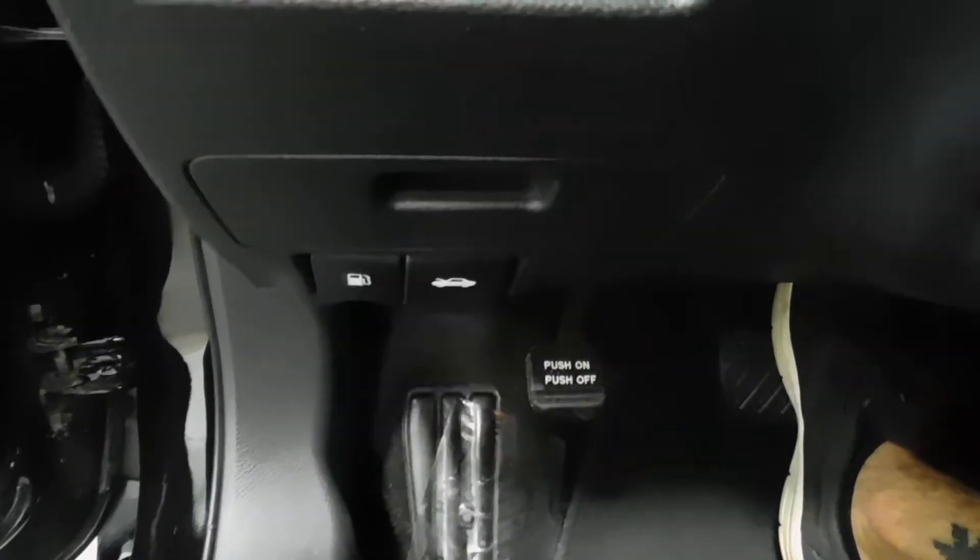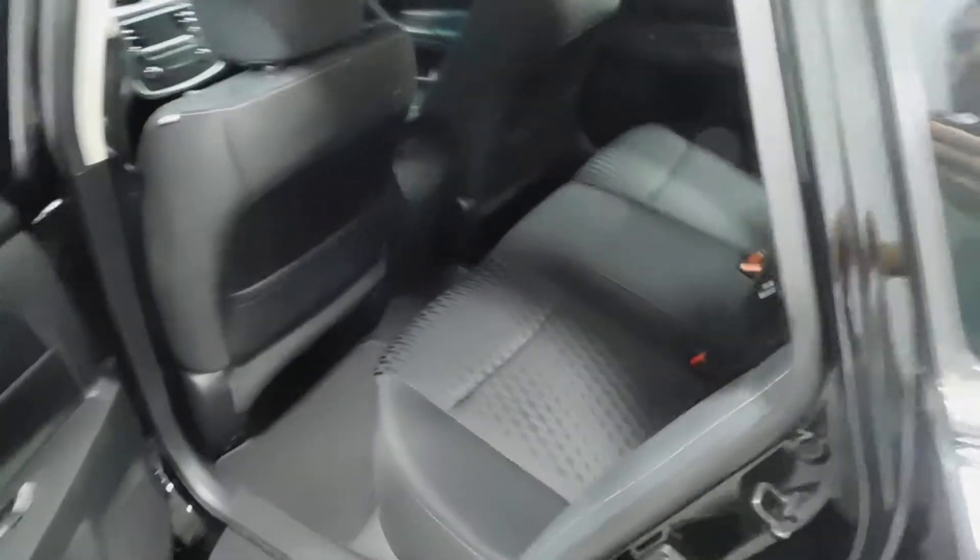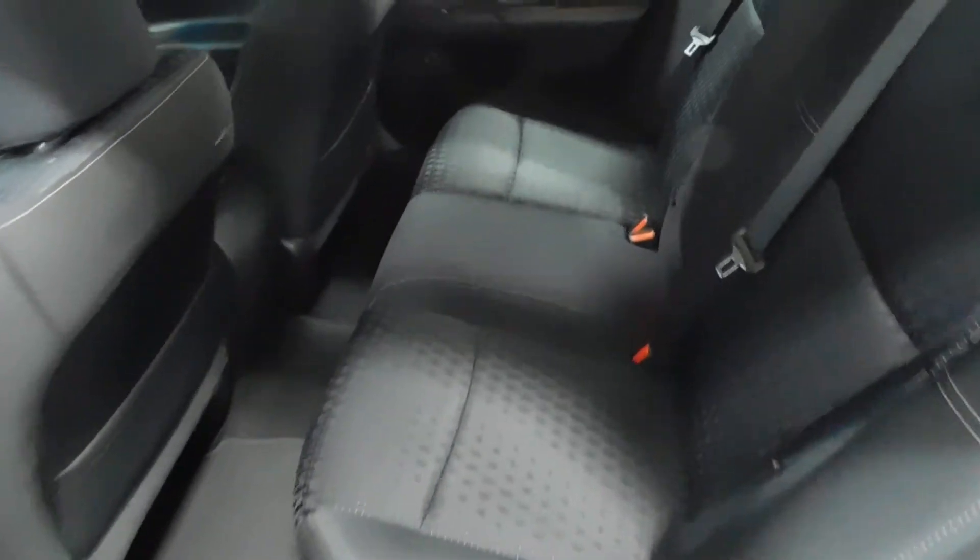There's your gas and trunk button — or hood button — traction control. We'll go ahead and pop that trunk right now. That's going to wrap things up on the driver's side.